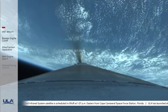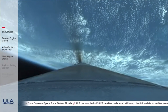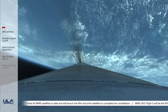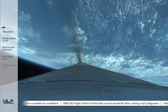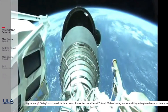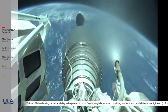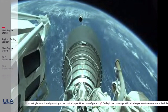RD-180 is now throttling to maintain a constant 5G acceleration limit, responses look good. Centaur has begun the boost phase chill-down sequence. RD-180 now going to 4.6G throttle limiting, standing by for BECO. And we have BECO — booster engine cutoff — standing by for stage separation. And we have good indication of stage separation. We have pre-start on the RL-10, standing by for ignition. We have ignition and full thrust on the RL-10 — chamber pressure looks good, body rates look good.